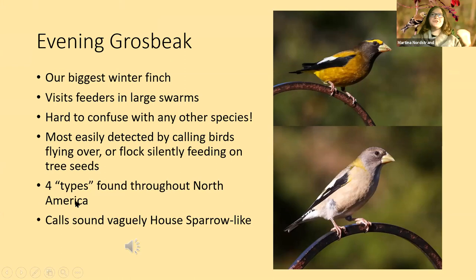Their calls, from a recording taken up in Minnesota, sound vaguely like house sparrows but it's a very rich rolling call. I best remember it as 'cheer cheer cheer cheer.' That rolling call in the background is also their flight call.